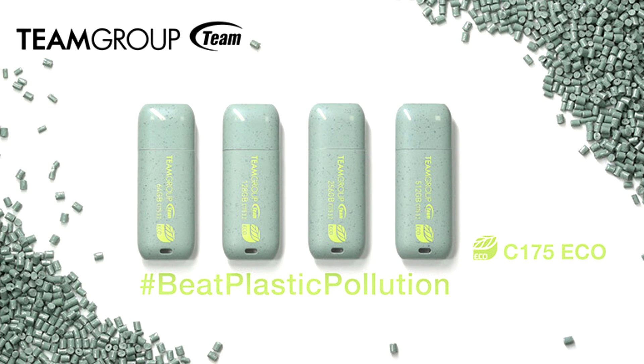The C175Eco Net Zero Flash Drive features an ingenious concealed storage clip that enables users to plug the cap onto the back and prevent cap loss, which can also reduce pollution and safeguard our planet.